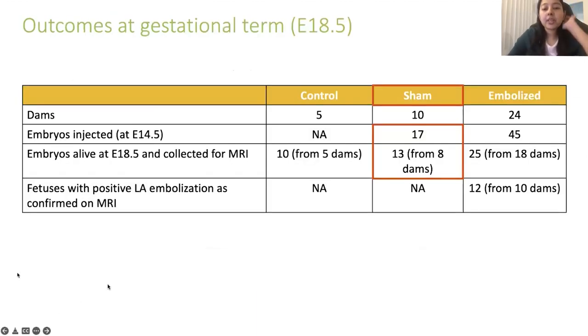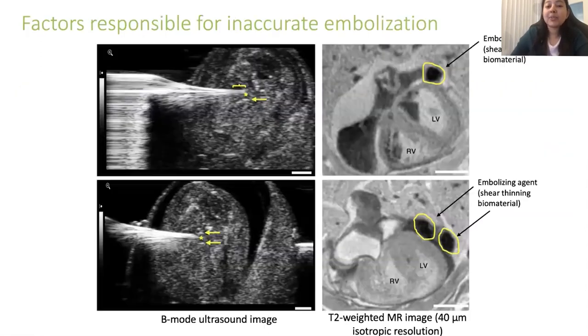In terms of outcomes: we injected 17 sham mice, of which 13 were alive at 18.5 days. In the embolized group, 45 mice were injected and 25 were alive at gestational term, with approximately half showing positive left atrium embolization on MRI. From this initial study, I learned important lessons about maximizing fetal survival and ensuring positive embolization, which I wanted to share.